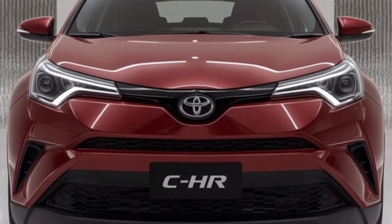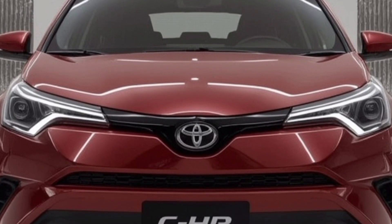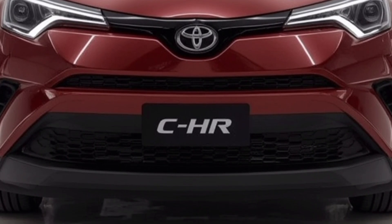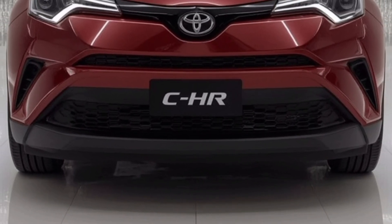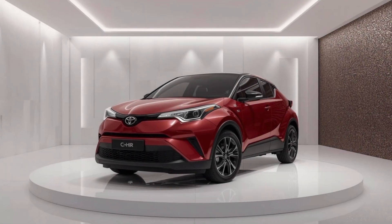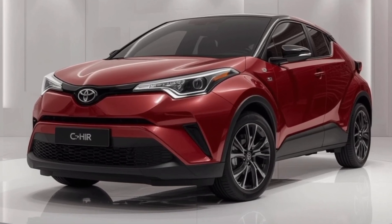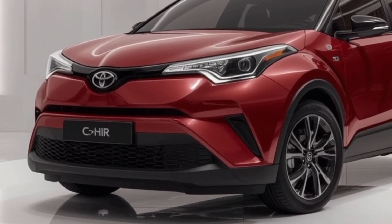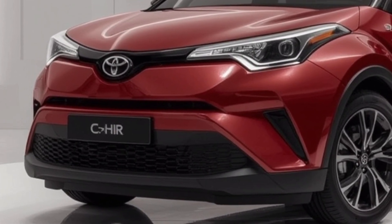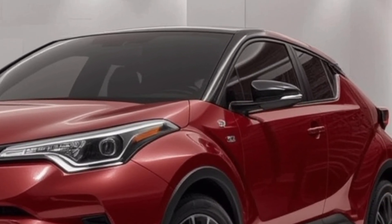The 2026 Toyota CH-R is here, and it's definitely catching attention with its bold new design, improved performance, and an upgraded tech suite that signals Toyota is serious about competing in the compact crossover market. Whether you're already a fan of the CH-R or you're just exploring your options in this segment, the 2026 model is worth a closer look. It's a fresh take on a vehicle that always aimed to stand out, and now it does that more confidently than ever before.